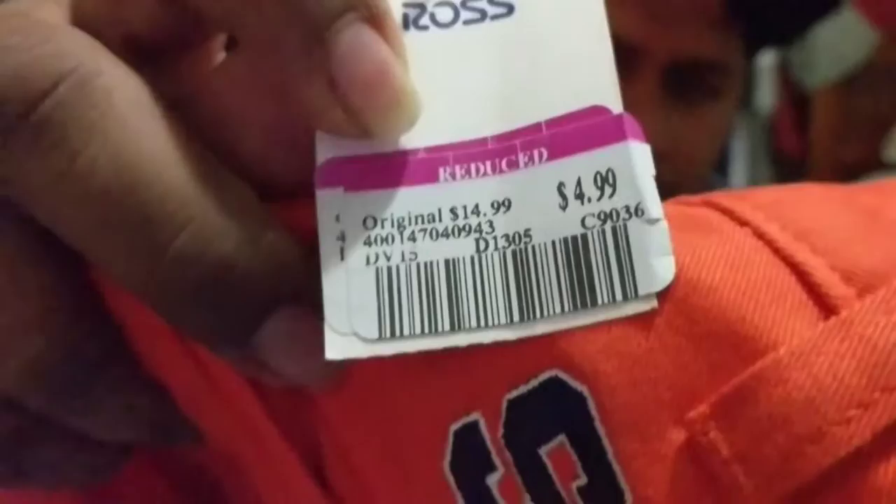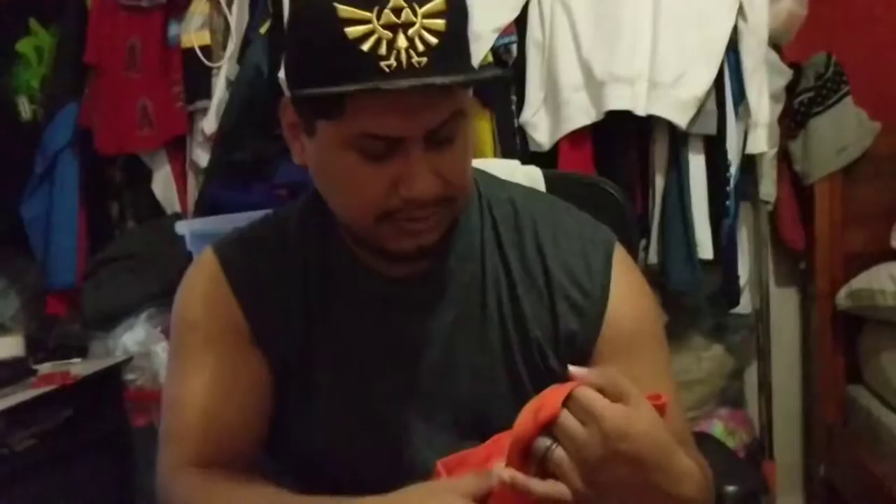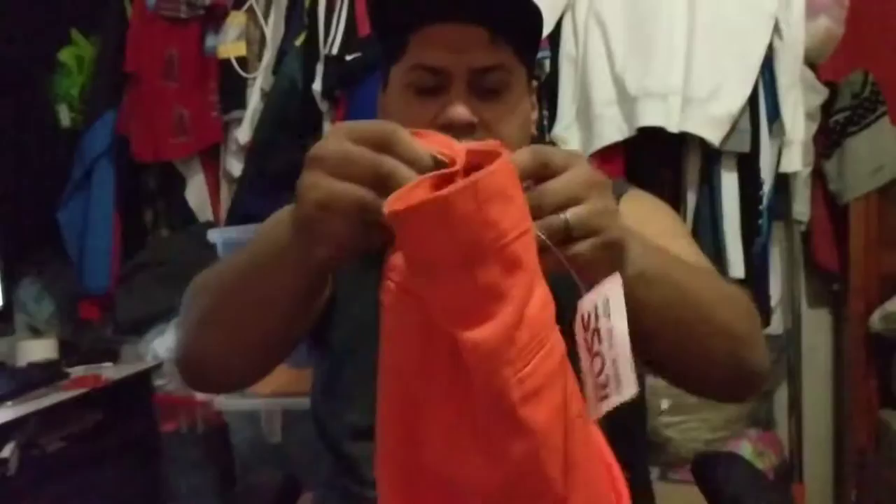This is an orange Syracuse pant. I got it for $4.99. It's a college pant, so anybody looking for orange Syracuse pants — they're going to go fast because some students are going to get this. Let me show you the Syracuse branding here. I bought them for $5 and they should go on eBay for at least like $55.